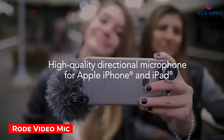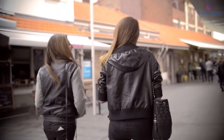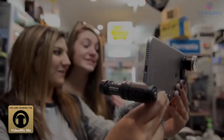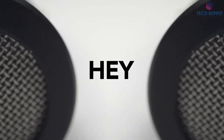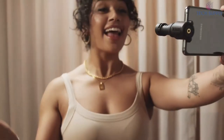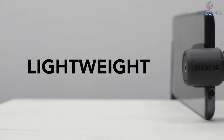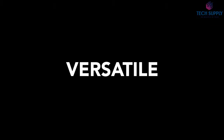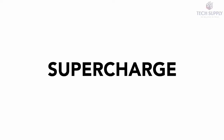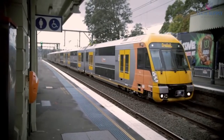Rode Video Mic. Capturing vlogs on your smartphone is fine, but audio quality matters. Are your subscribers able to hear everything you say? This small microphone accessory connects to your phone via the headphone jack, letting you rotate the mic depending on which camera you're using. As a directional microphone, it focuses on the sound that matters and reduces ambient noise. The included fuzzy windshield is a great addition for shooting outdoors.